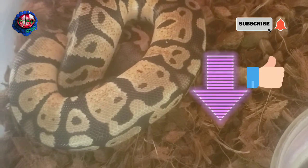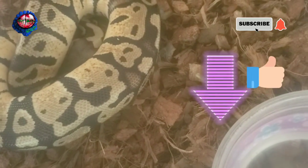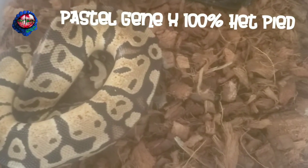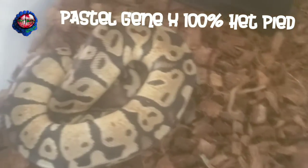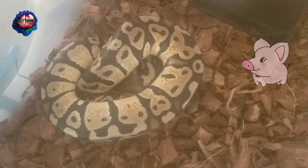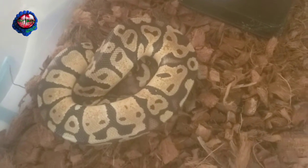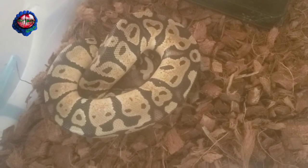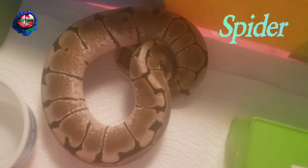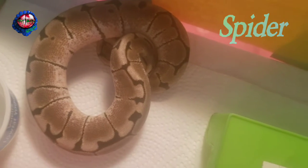All right, what we have here is a pastel genex head pod. He's a little picky, but I do have him dialed in and he's starting to get some size on him.